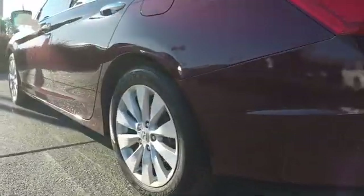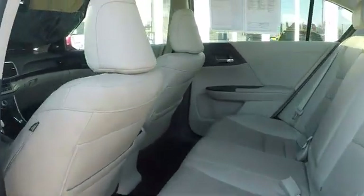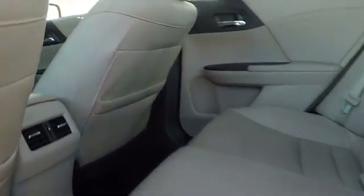Power passenger seat, navigation system, stability control, traction control, keyless entry, lane departure warning, backup camera, anti-lock braking system, steering wheel audio controls, leather wrapped steering wheel, Bluetooth.